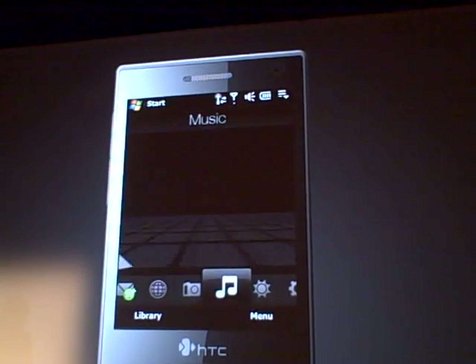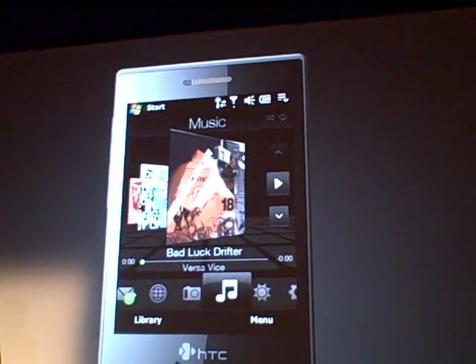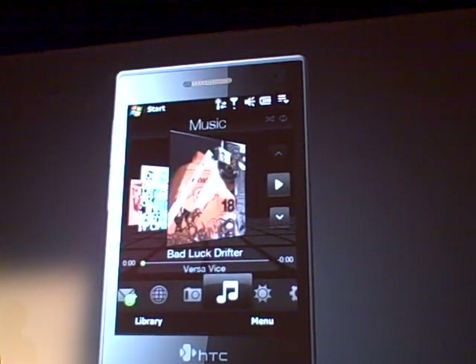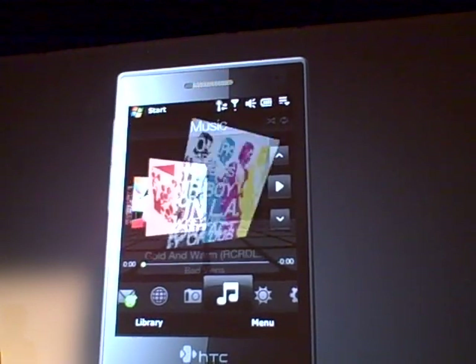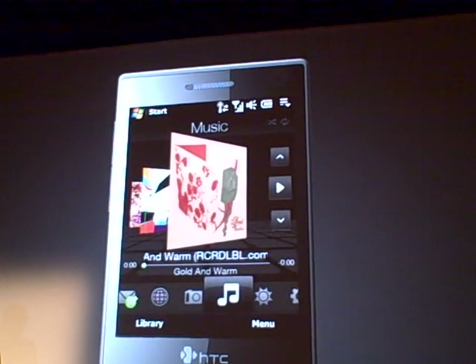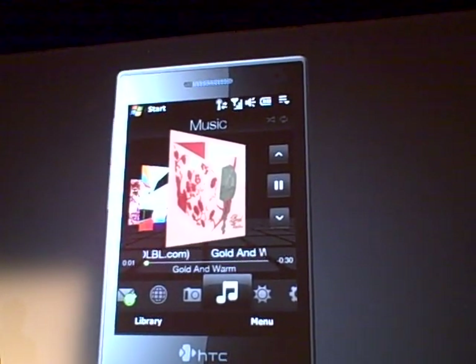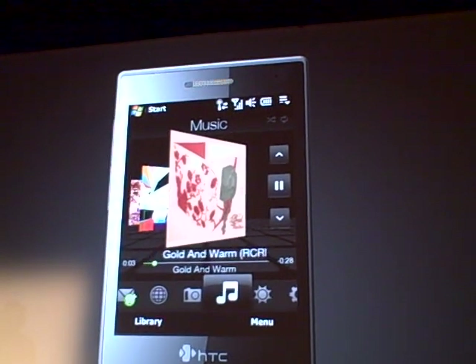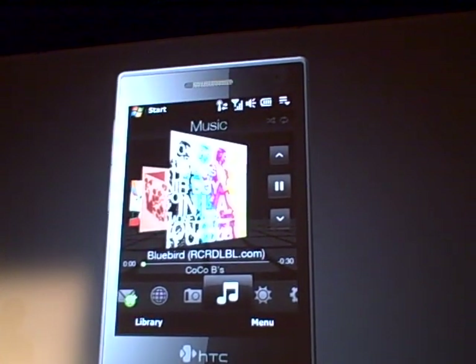Maybe I'm dating myself here a little bit, but I remember the day I went to the record store and picked from albums that I want to listen to. We made it as simple as that. Playing music again in one touch, and changing music again also in one touch.